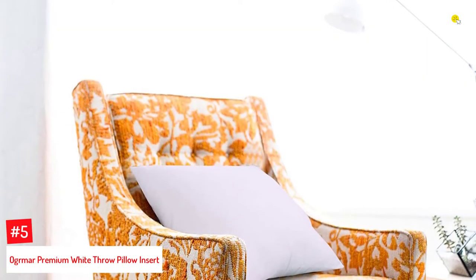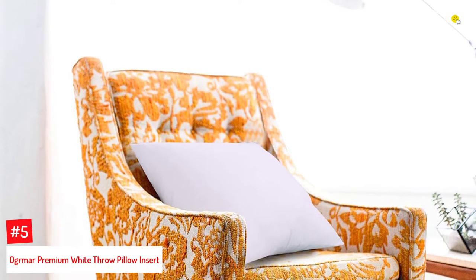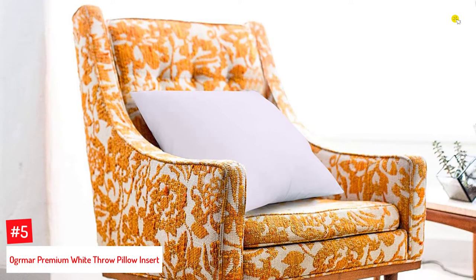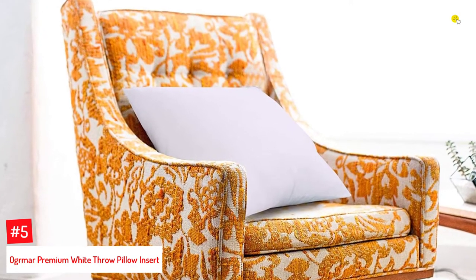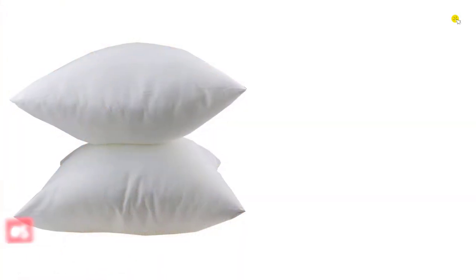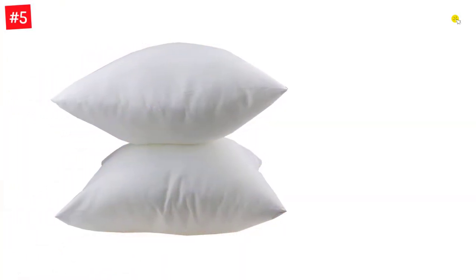Number 5: Ogumar Premium White Throw Pillow Insert. Ogumar's set of four throw pillow inserts is perfect for your sofa, bedroom, or office. The cover is made with high-quality brush fabric, and the filling is soft PP cotton that feels comfortable and resilient. Each pillow measures 18 by 18 inches.